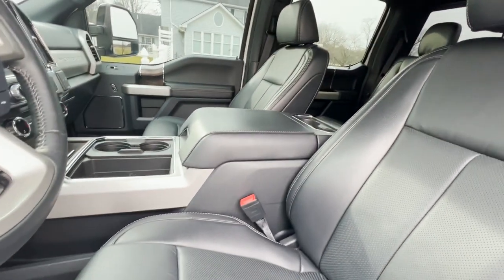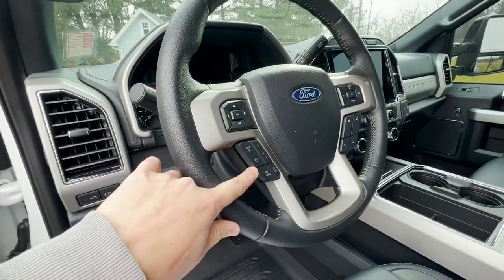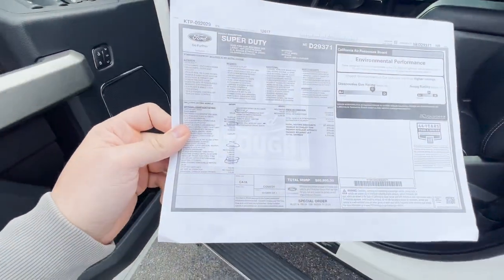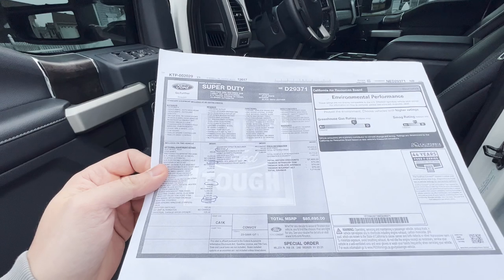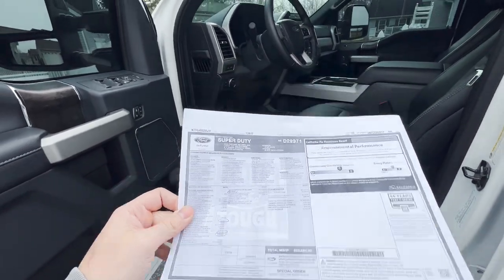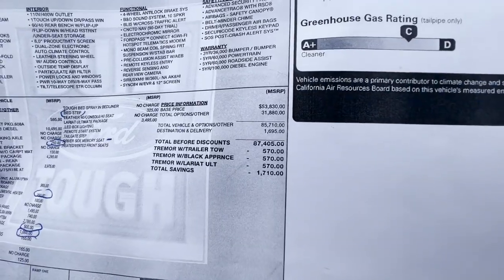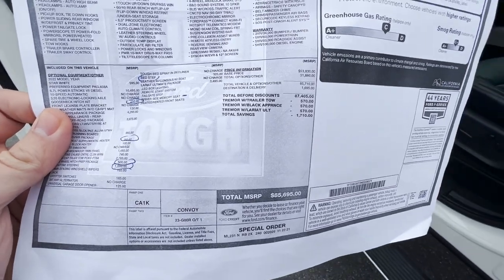Adaptive cruise control, which lets you set the following distance and does fully automatic stop-and-go, is $500. Adaptive steering — which actually keeps you between the lanes — is $1,000. Uplifter switches are $165, universal garage door openers are $125. The base price is $53,830 and total options are $31,000, with destination and delivery at $1,600.